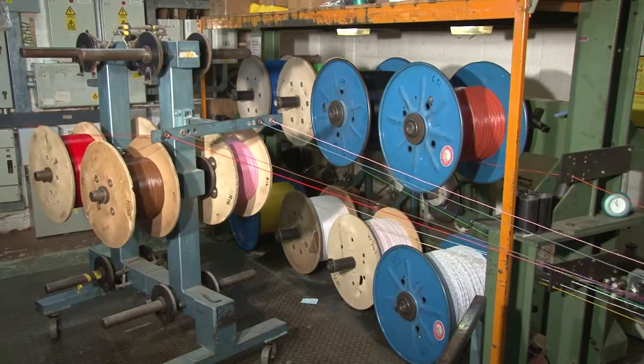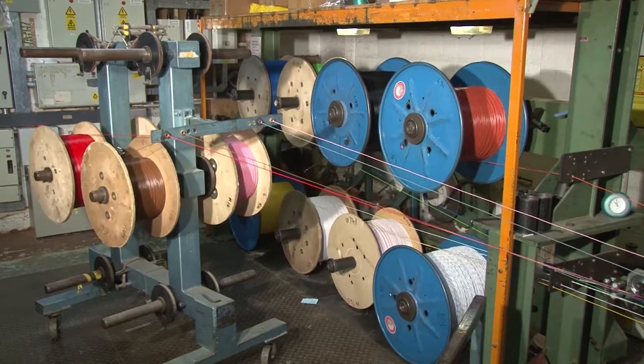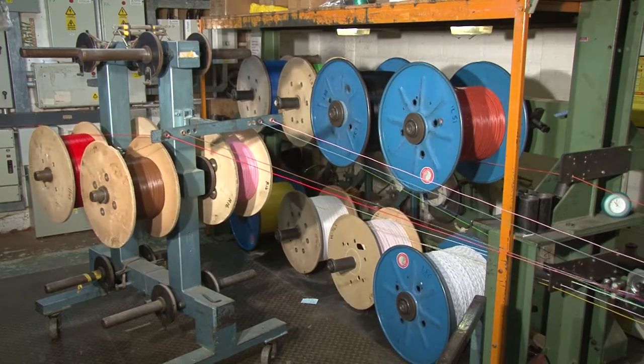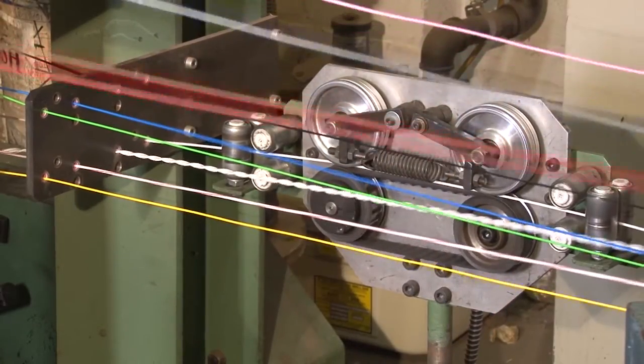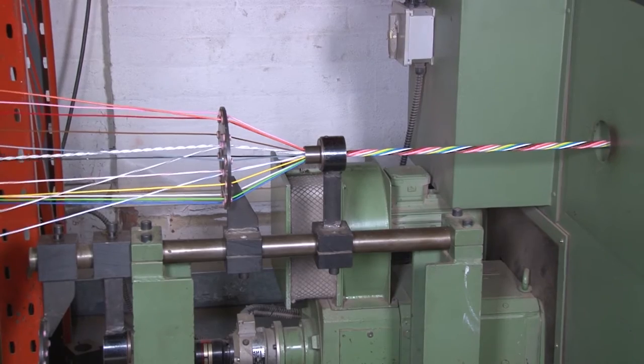Insulated cores are then taken to a lay-up machine which combines them into multi-core cables. This machine can accommodate cables having up to 17 cores.